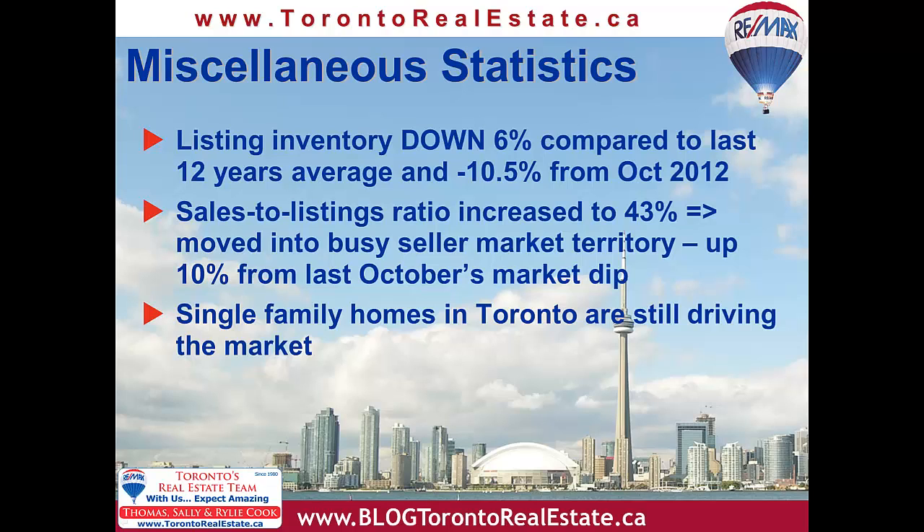While the overall days on market TREB average dropped by one day to 26, the numbers for downtown condos were 25 days east and 34 days west of Yonge. Detached Toronto homes sold in a faster 20 days on average, and more affordable semis were moving in 15 days. Both of these days on market times were about the same as in September.